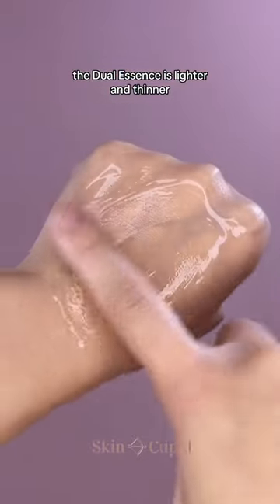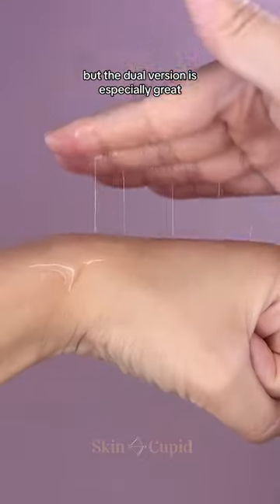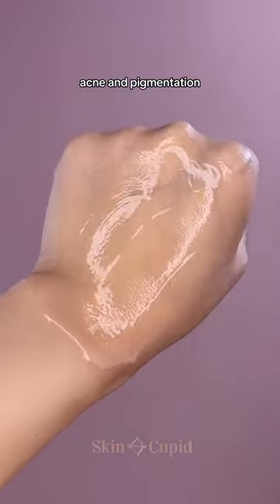Consistency-wise, the dual essence is lighter and thinner. Both versions are great for all skin types, but the dual version is especially great if you have oilier skin and want to target concerns such as acne and pigmentation.